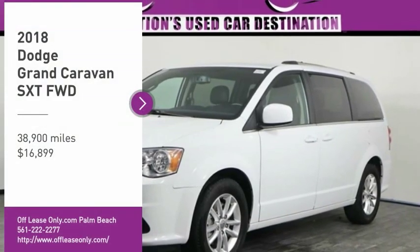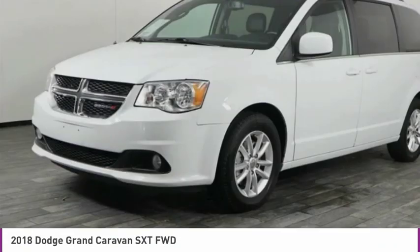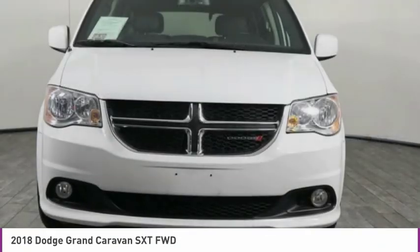Take a ride in the 2018 Grand Caravan. The Dodge Grand Caravan received the government's highest front and side crash rating of five stars.